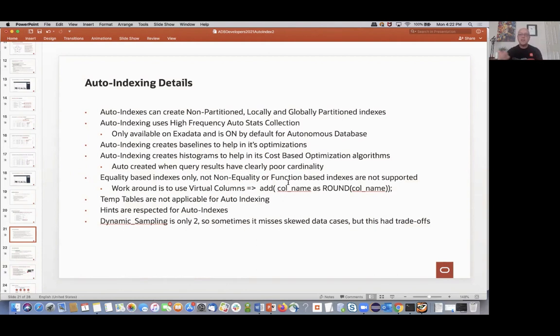There are some trade-offs: if you're a performance guru using dynamic sampling — which controls how deeply you analyze what a good plan might be created for — auto-indexing uses a dynamic sampling of only level 2, so it doesn't go super deep. That has trade-offs, but the whole point for developers is you shouldn't have to worry about this because it's going to do a really good job and it's only going to get better over time. Eventually even performance gurus who know about dynamic sampling won't have to manually tune, because this is just going to get stronger.